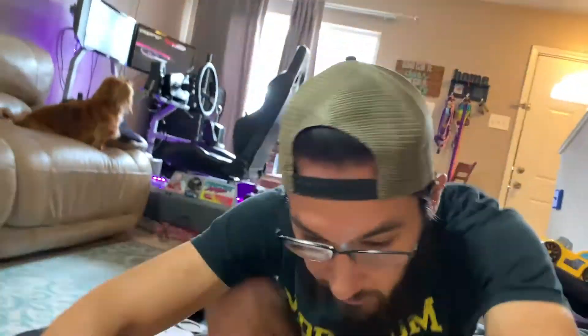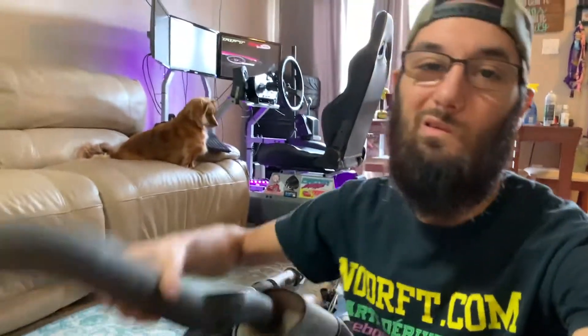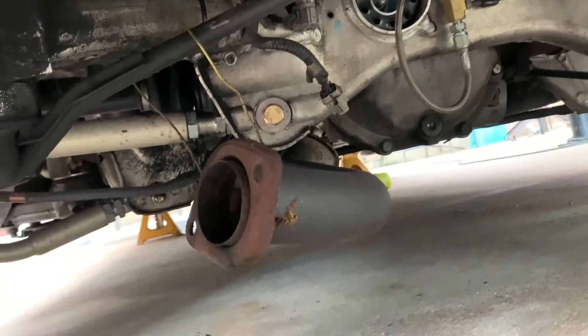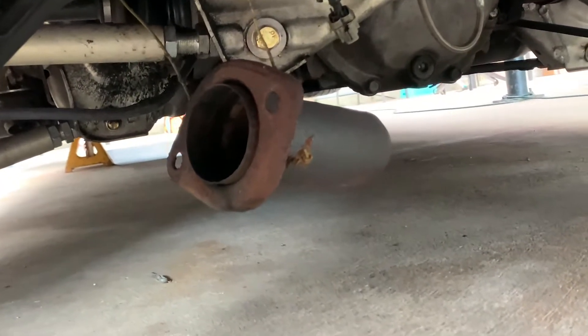If you guys were familiar with how our exhaust was before, this little piece right here — the very end — was being held up by a coat hanger because our muffler got destroyed when the car got destroyed. So we just took the muffler off and let it dangle. We're finally upgrading that today. We got a couple other things to do for the drift event, but we have to wait for our buddy because we're doing a trade for exhaust — he's coming in from out of state.